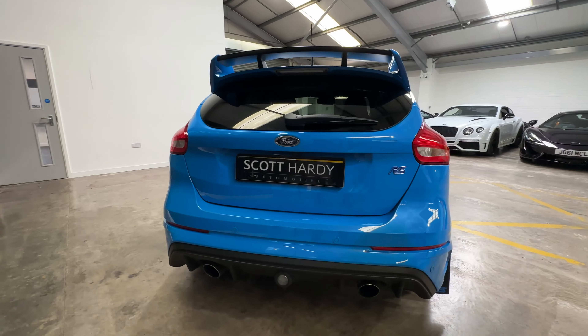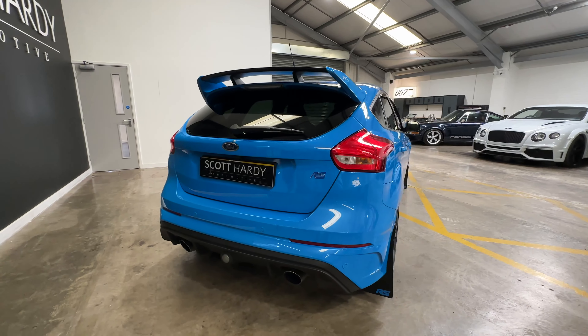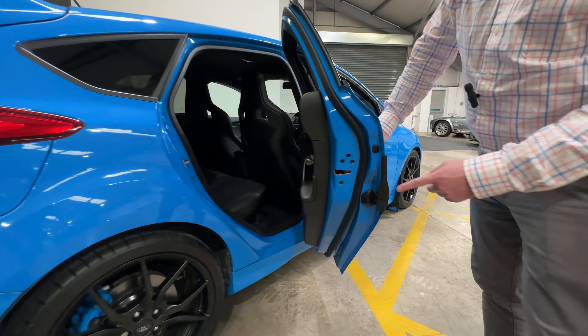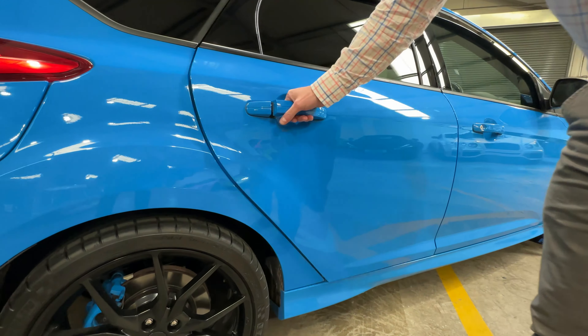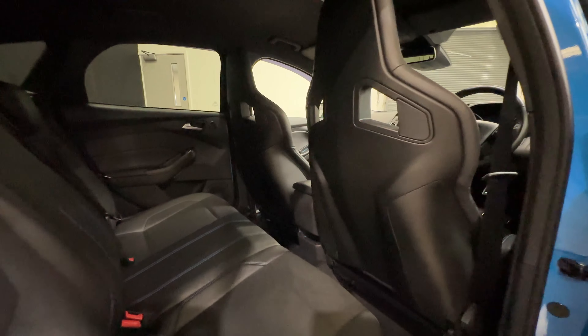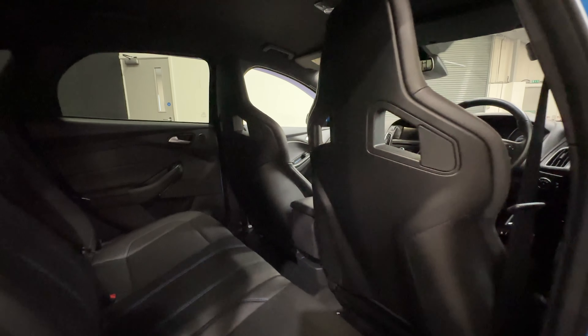Wandering around here you can see the blue calipers and the forged wheels with the rally mud flaps and the little RS logo at the bottom of the rally mud flaps. There are also nice wind deflectors around the windows with privacy glass on the rear.